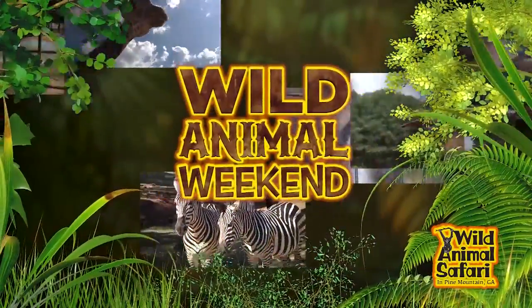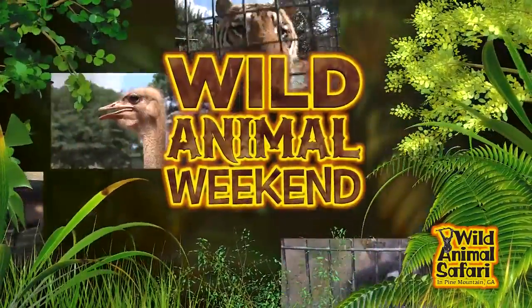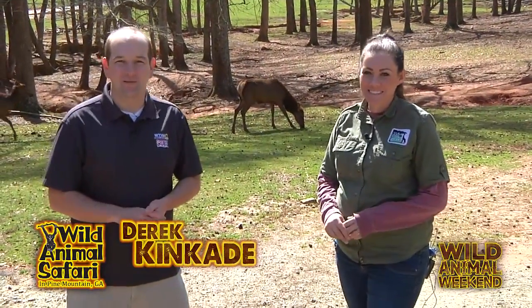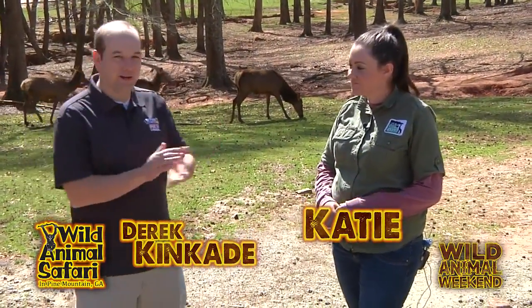Now, it's time for a Wild Animal Weekend. Hi, Derek and Kate here for another Wild Animal Weekend at Wild Animal Safari. Katie, our animal expert, here with us today.